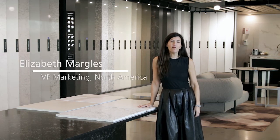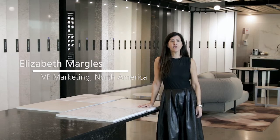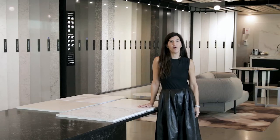Hi, I'm Elizabeth Margulies. I'm Vice President of Marketing for North America for Caesarstone, and I'm so happy to welcome you into our showroom today and show you all of our wonderful products that we've got coming up for 2021.